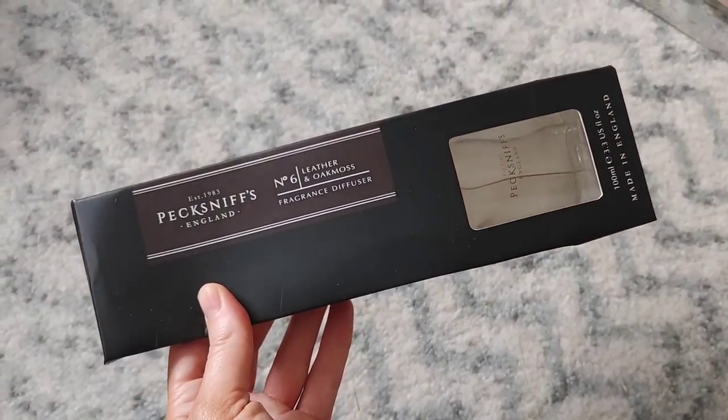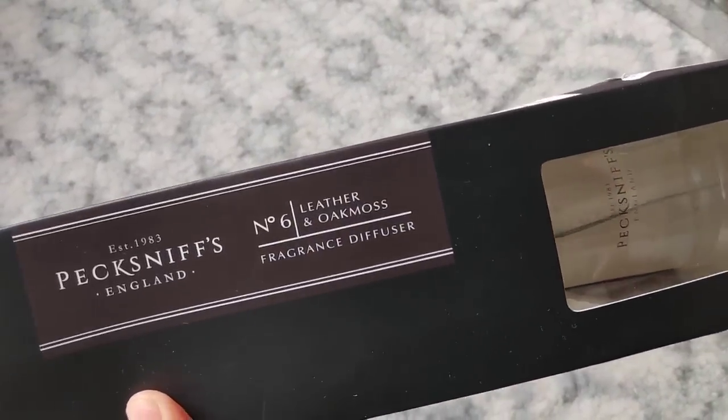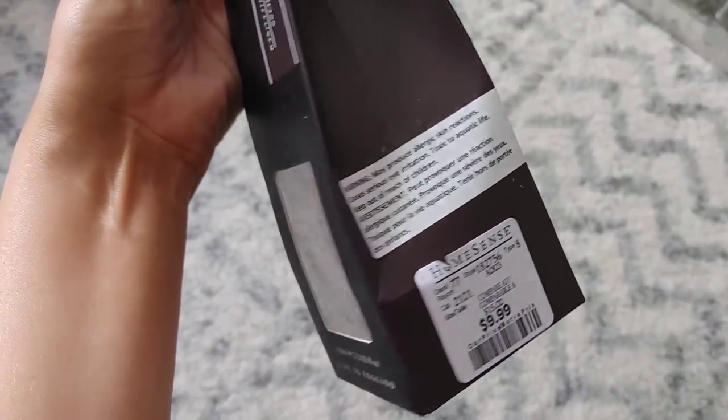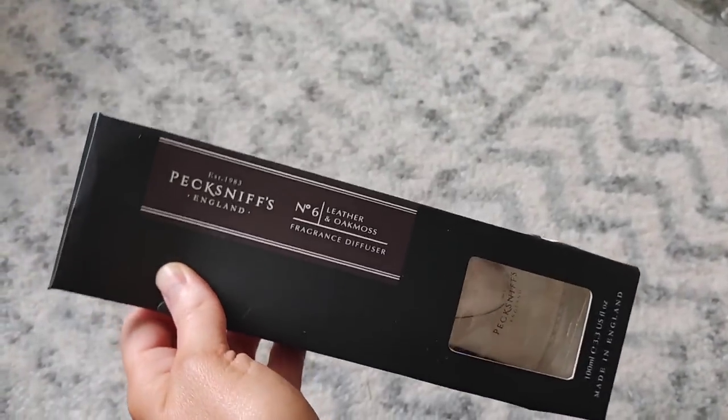I always love to add scented products in my bathroom. I found this reed diffuser — leather and oak moss — it was $9.99, and I thought that scent would be perfect for a man's bathroom.